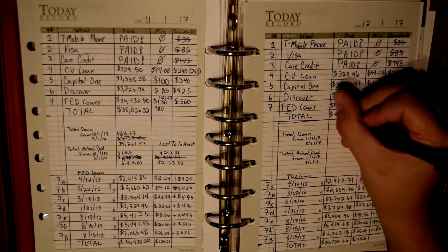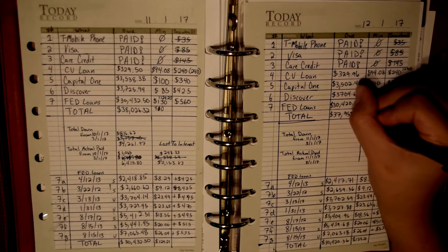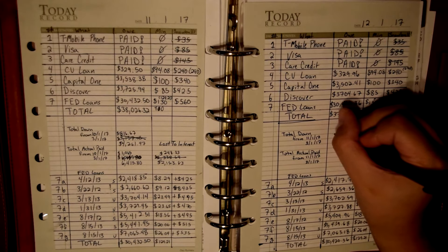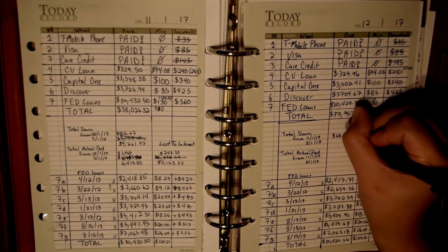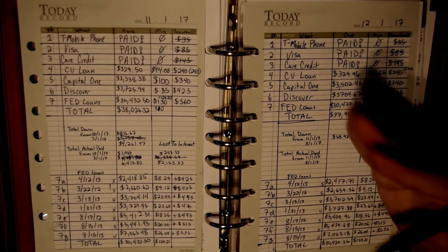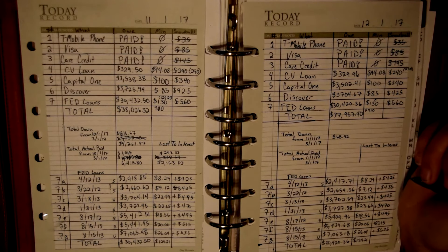That makes my grand total $37,957.40, which is only a difference of $68.92. At least it went down a little bit, but very slow goings this month. I am proud of the progress I made in cash-flowing my car repair, though.